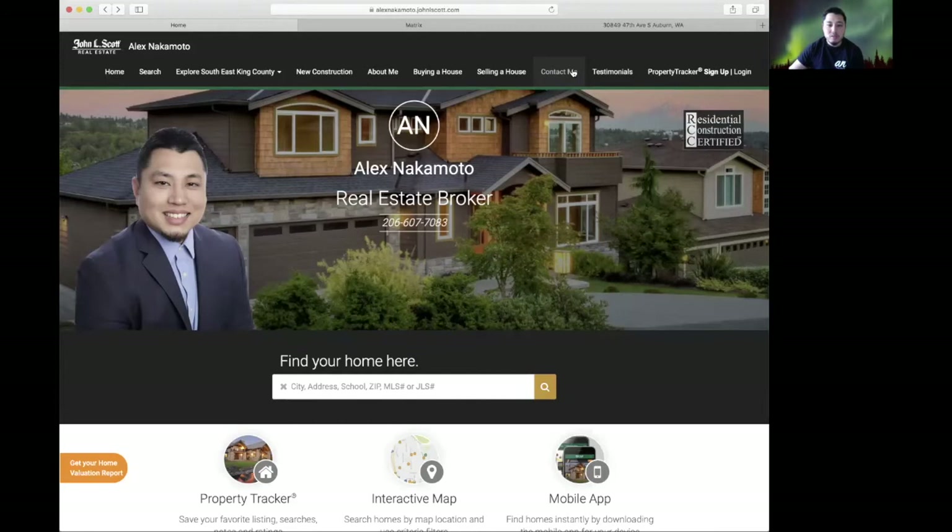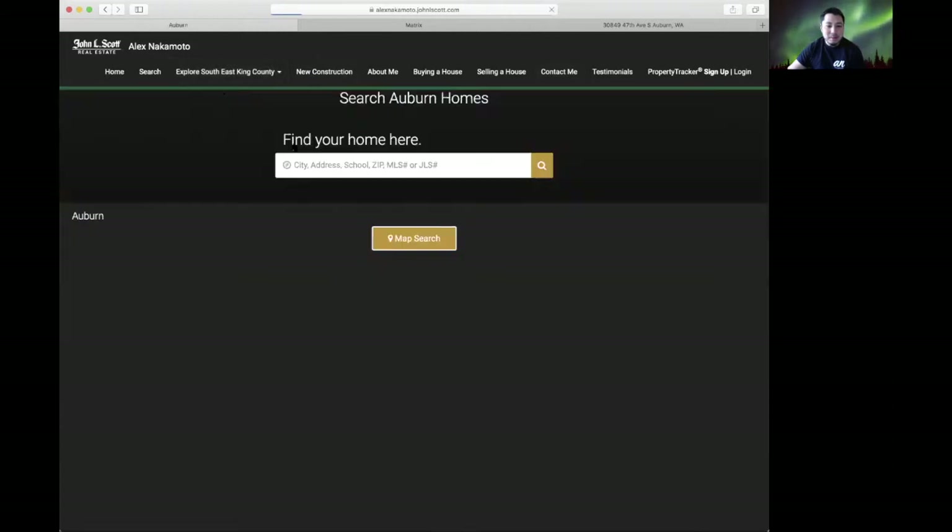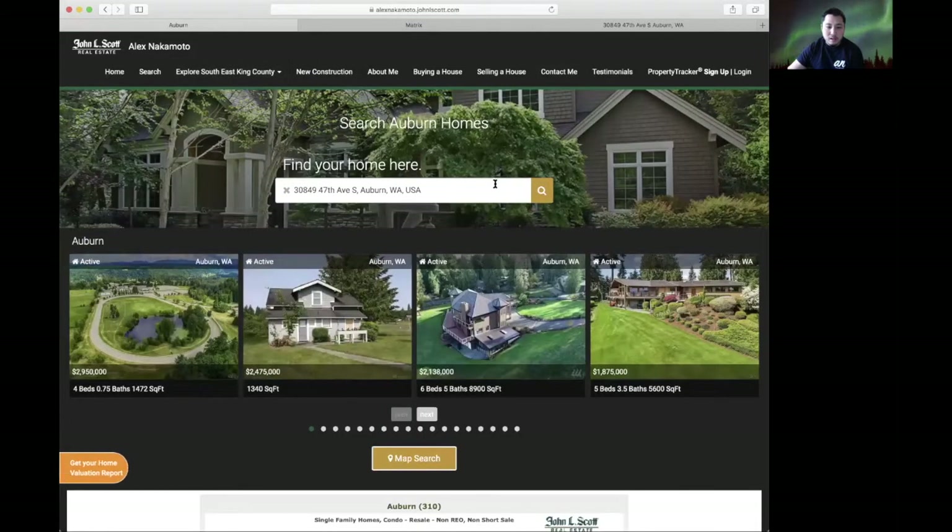Of course I'd agree — nothing replaces actually physically going out and looking at a property. But I'm going to show you a new tool that many brokers are using to give you a good idea of how it feels to walk through a home. We'll start here on my website and look at a home in the Auburn community.